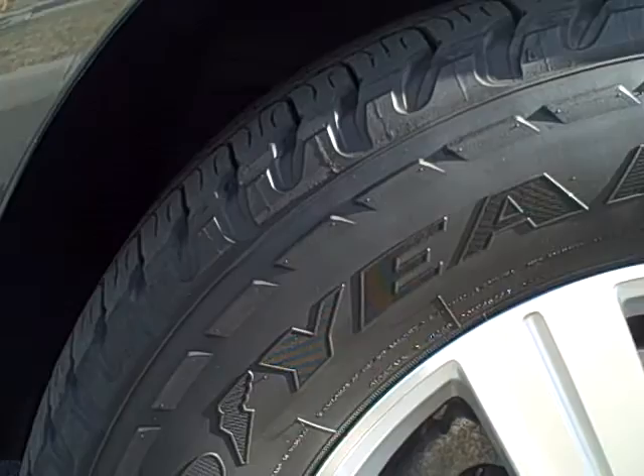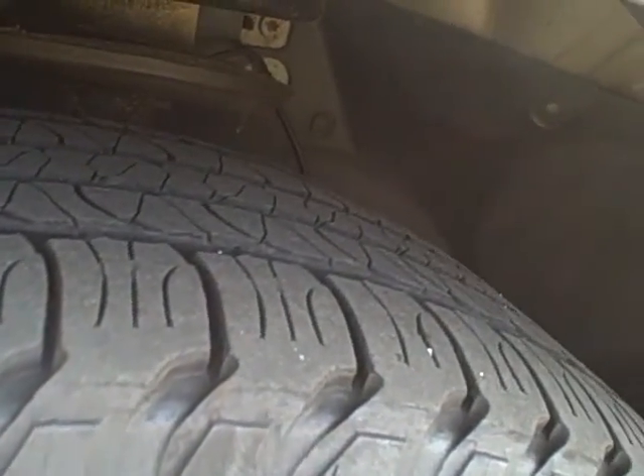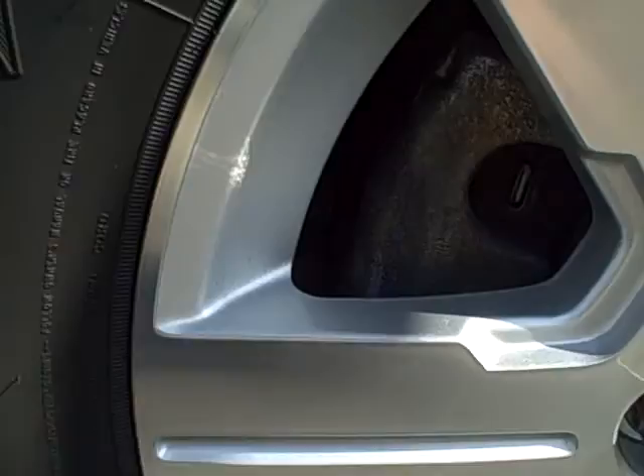That's 18 inch wheels and tires. Here's a shot of the tire condition — this is the front left, front driver's side. The wheel shows no signs of any corrosion or curb rash, anything like that. These wheels look great.